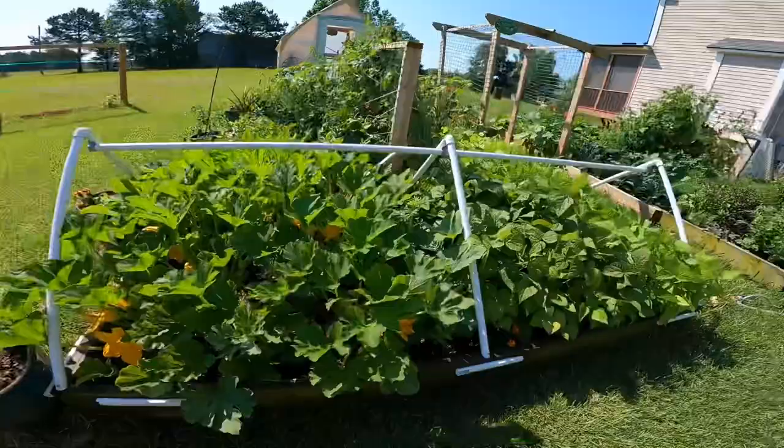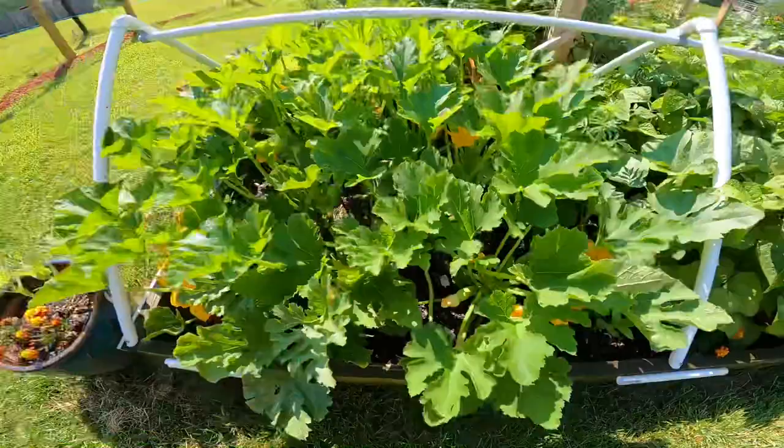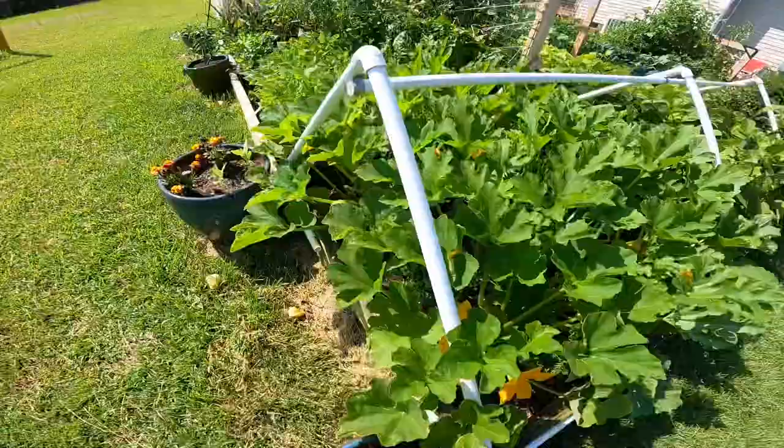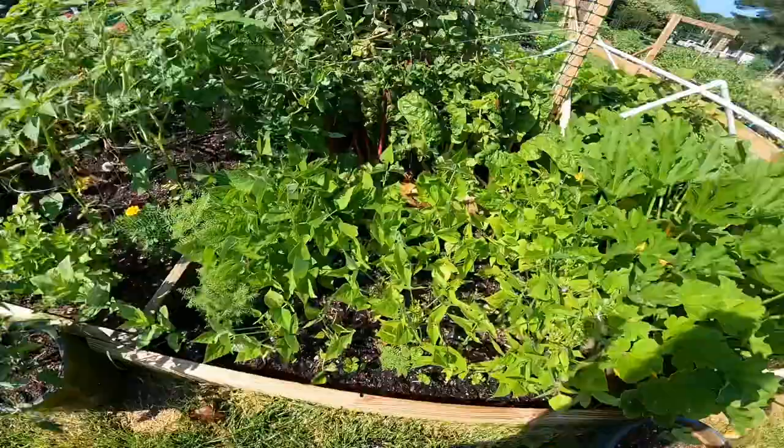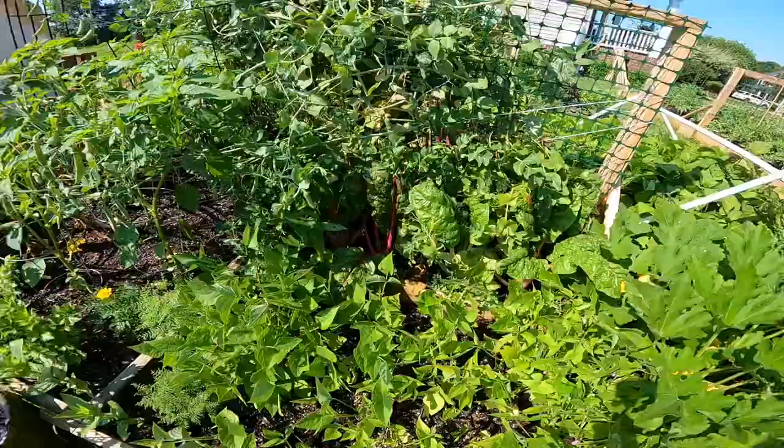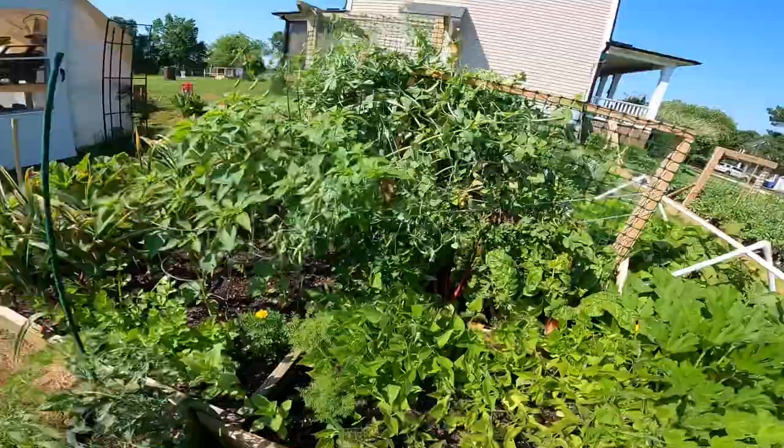So in here we've got squash — they're coming in. We've got Magda squash, Delicata squash, and some zucchinis — different kinds of zucchinis — and some patty pan. They're all doing so well right now. The black beans are definitely suffering the most of all our beans. And check out that Swiss chard — they're going to be a lot happier once these peas come out. Those peas have got to go, they're just not doing what we need right now.